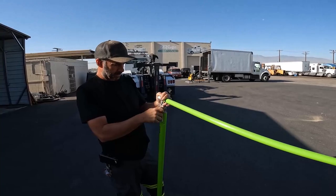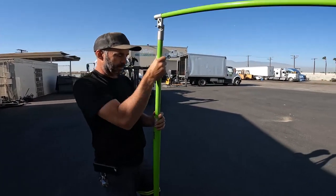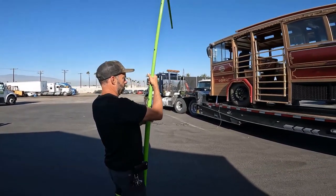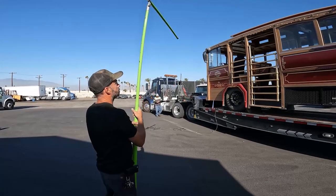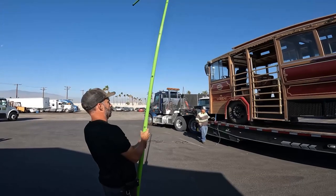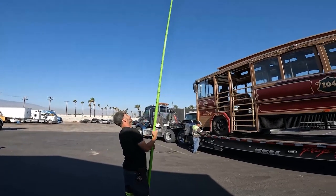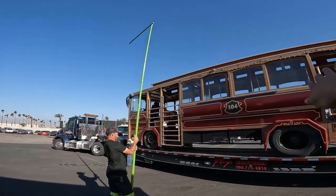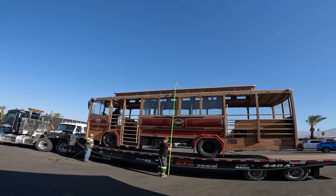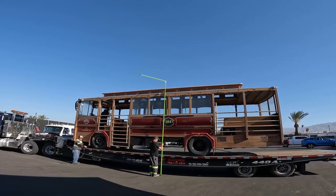I'm interested in the 20-foot model because when we measure over-height loads we're usually 15 to 16 feet tall, and this stick only goes to 15 feet. What we like to do is set it to 14 feet, then swipe across and make sure nothing hits. You're plenty clear — probably 13'9" or 13'8". Good to go.